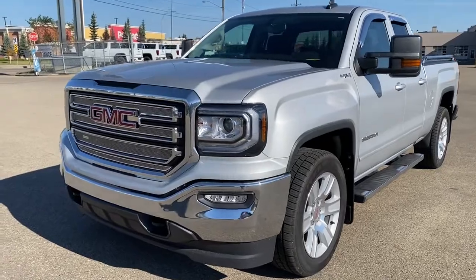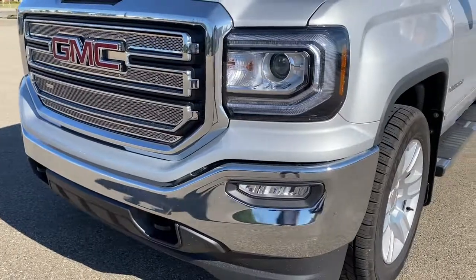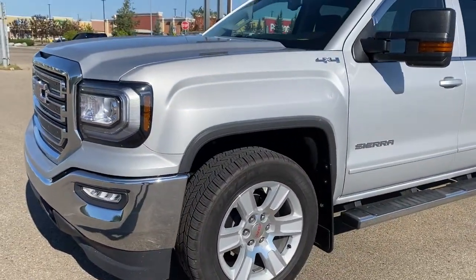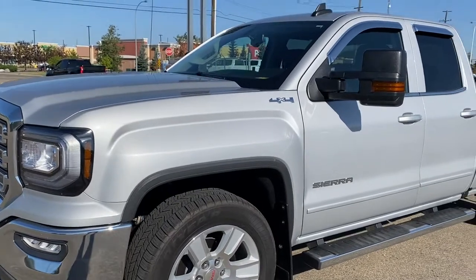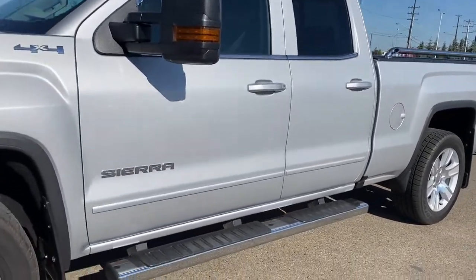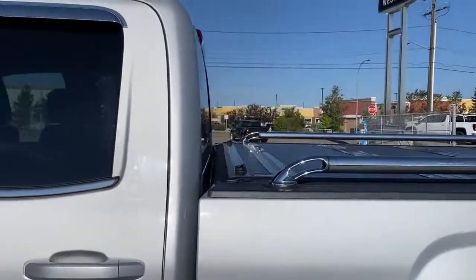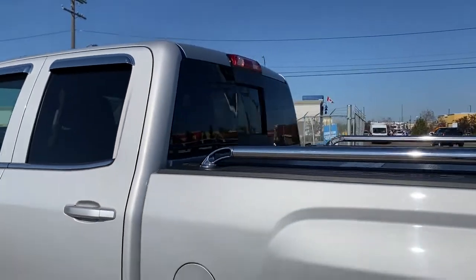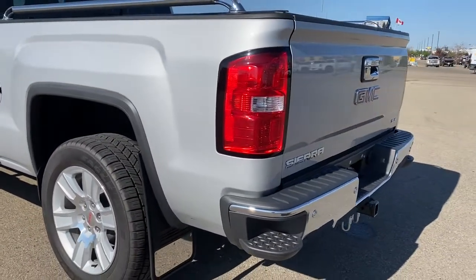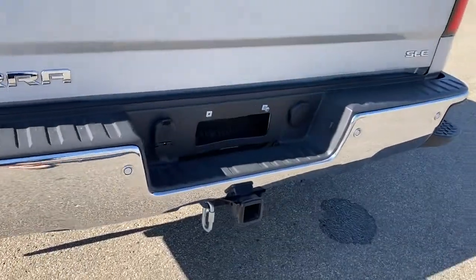At the front of the Sierra we have LED headlamps, fog lights, black tow hooks, 20 inch aluminum wheels, a 5.3 liter V8 engine under the hood, window vents on all four windows, running boards down below, a tonneau cover, side rails, the rear window slider and the corner step bumper.